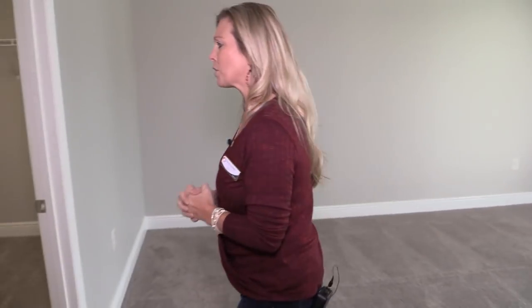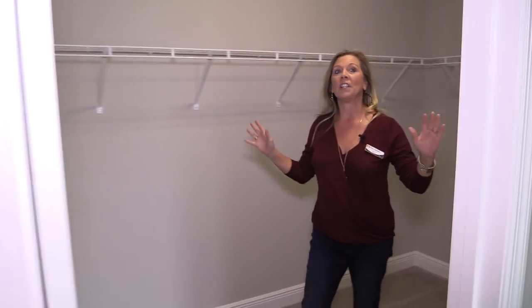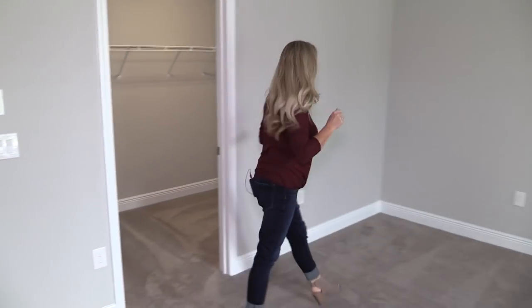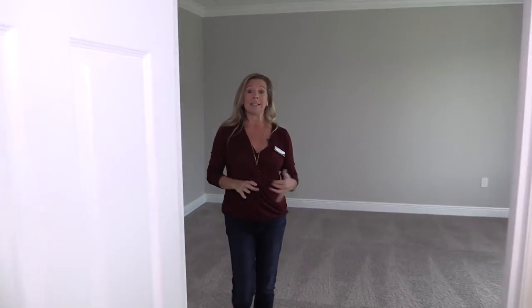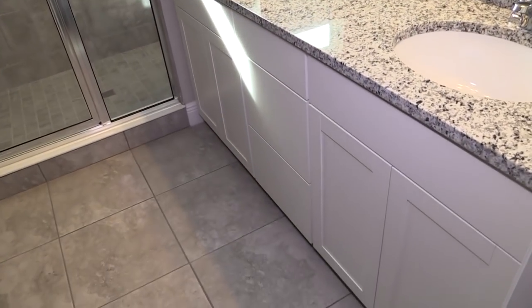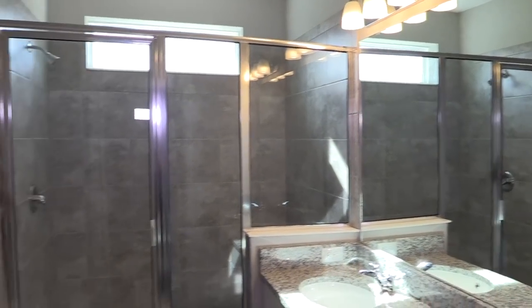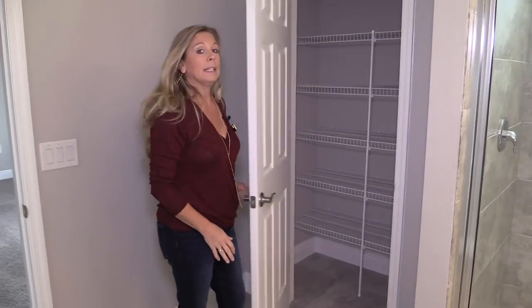Back over here is the master bedroom, saved for last because it is so beautiful and it has a balcony off of it. There's a big closet right over here and crown molding has already been added — a really nice touch. The master bathroom has the same flooring, same white cabinets, same salt and pepper granite, a really big oversized shower with gorgeous tile work, a privacy door for the toilet, and a linen closet.